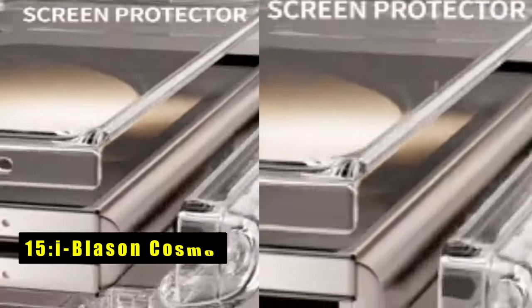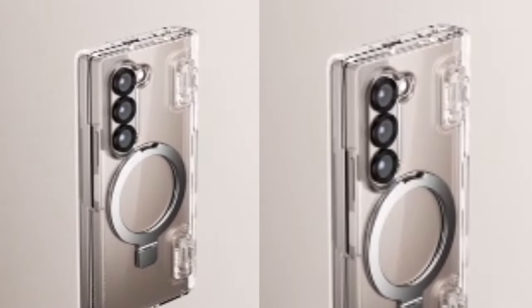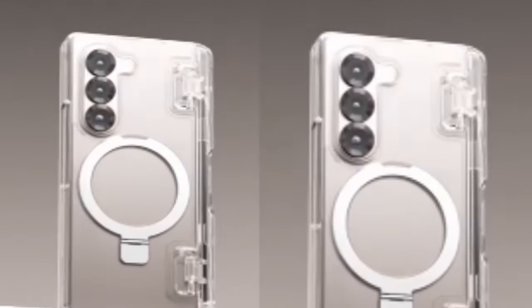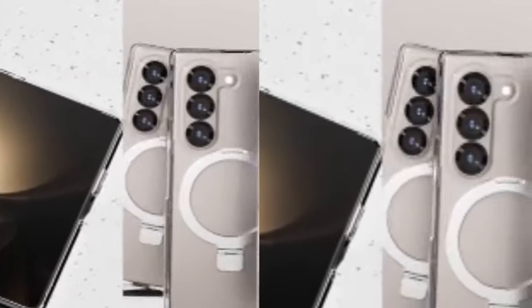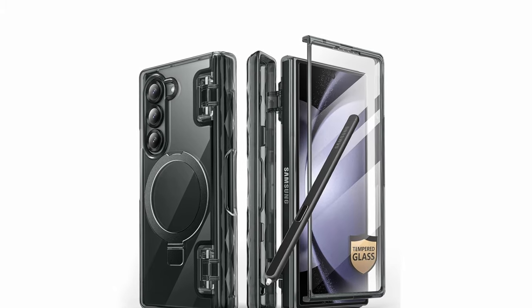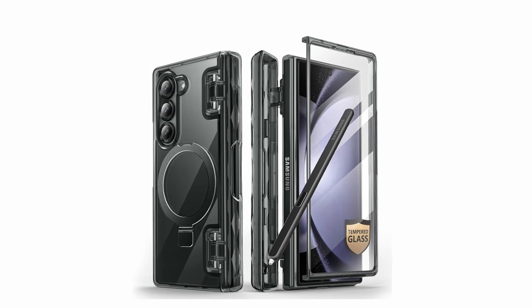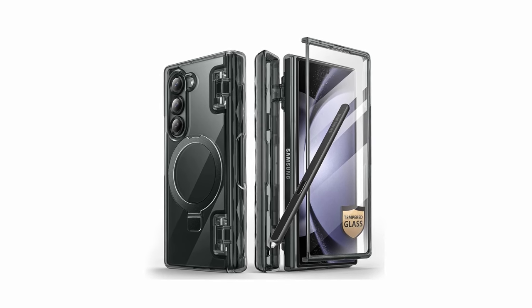At number 15 is the iBlasen Cosmo. A built-in tempered glass screen protector shields your main display from scratches and cracks while maintaining touch sensitivity. The focus on protection extends to the Z Fold 6's hinge and camera lenses, with raised bezels offering an extra layer of security. For S-Pen users, the Cosmo features a dedicated holder, keeping your stylus readily accessible and preventing loss. This functionality is further enhanced by a built-in MagSafe stand, which allows for hands-free viewing at various angles and doubles as a ring holder. The Cosmo boasts stronger magnetic absorption compared to other cases, translating to faster and more efficient wireless charging with MagSafe chargers.